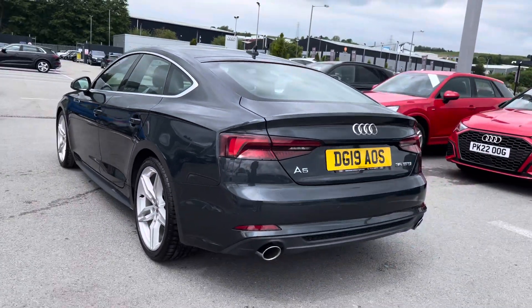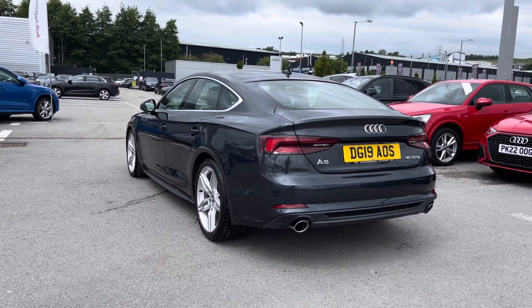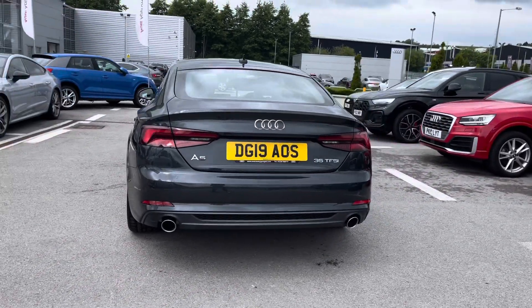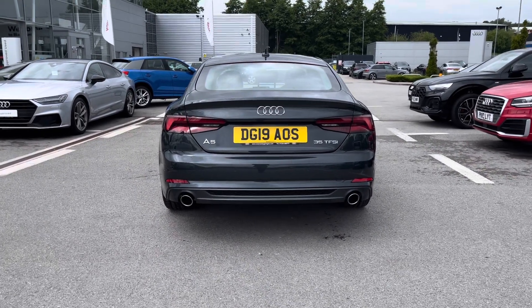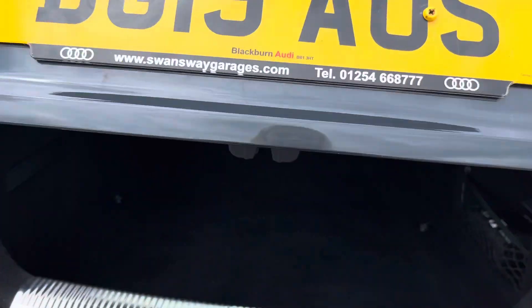Making our way to the rear end of this A5, it is finished in the beautiful standout Manhattan Grey metallic paint finish, which looks so sleek and sophisticated. We've also got the sports suspension which really adds to the driver's experience at all times, as well as LED rear lights and dynamic rear indicators to make it look ever so stylish.